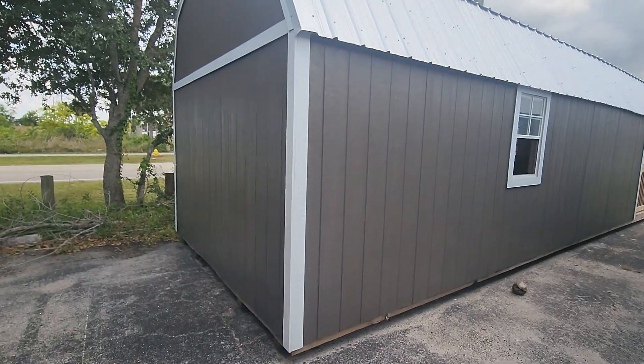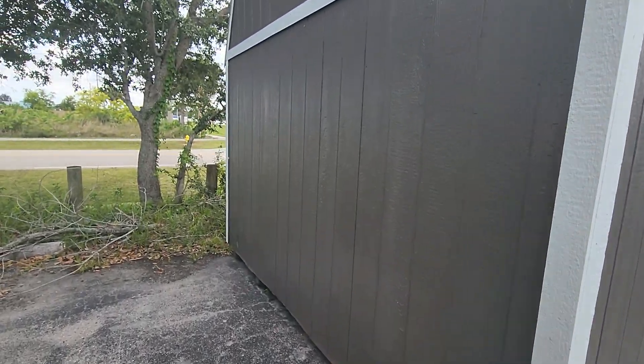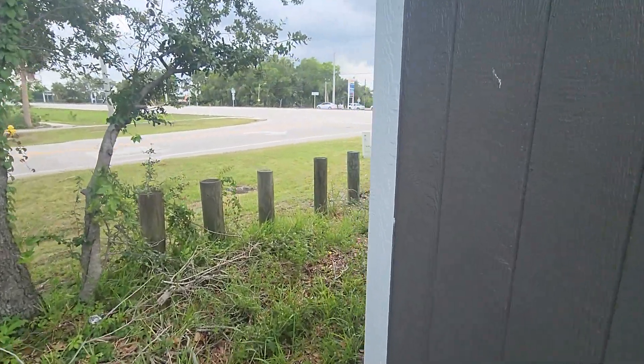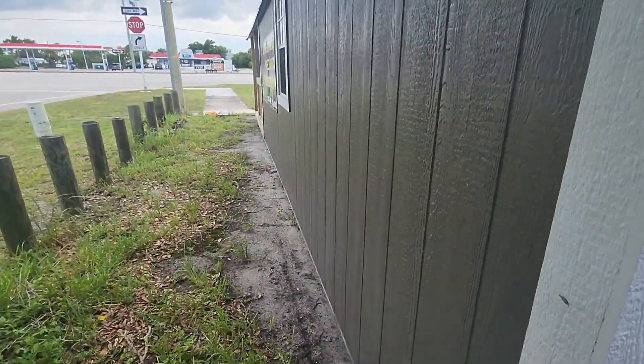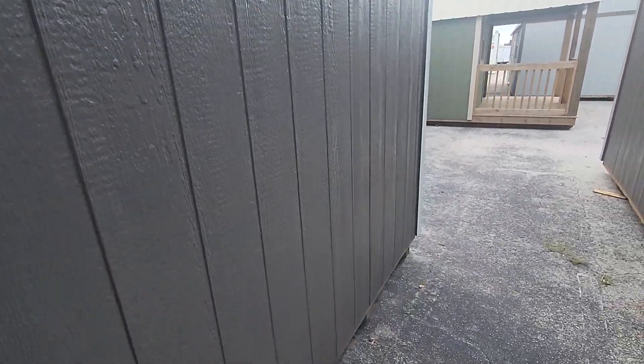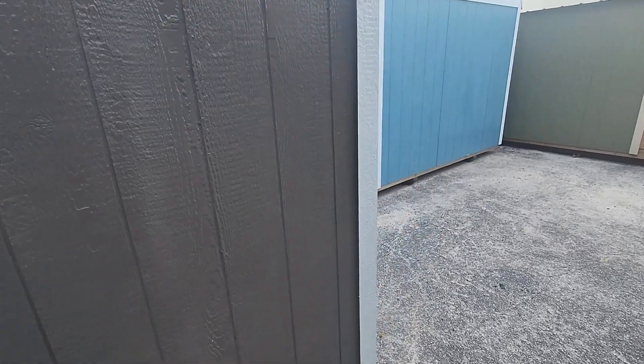This is like a fifth-wheel RV with no wheels — that's what this is. 300 square feet is about what a fifth wheel is, but this is for stationary living, if you had a piece of property you'd want to put it on and live out of.